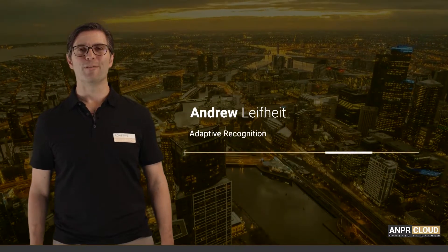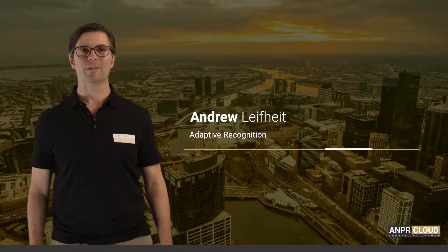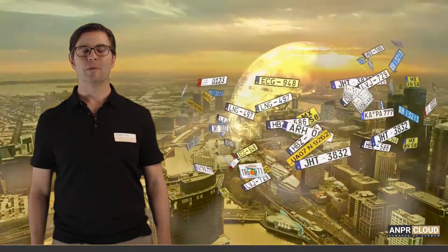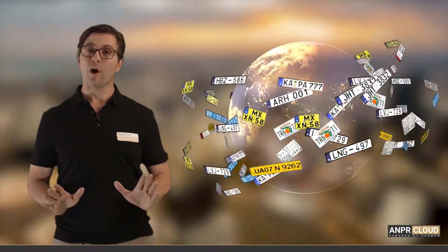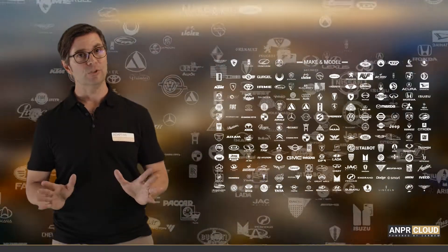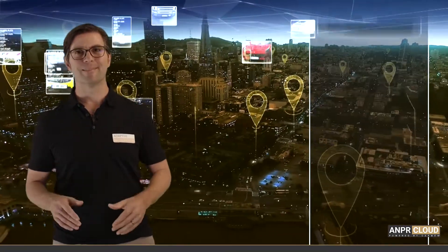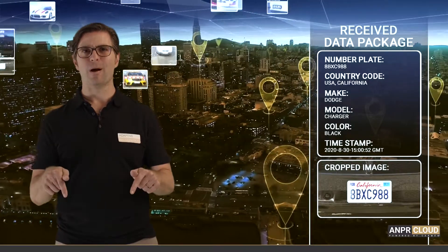Hello and welcome to our video overview of Adaptive Recognition's ANPR Cloud. If you want a professional, cost-effective license plate and vehicle make and model recognition solution for your system, and are looking for an expert with this specialty, you're in the right place. So stay where you are.